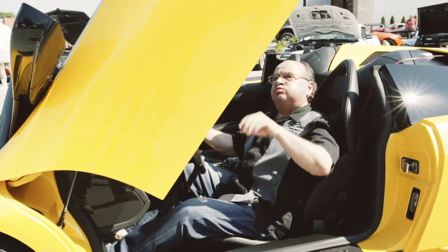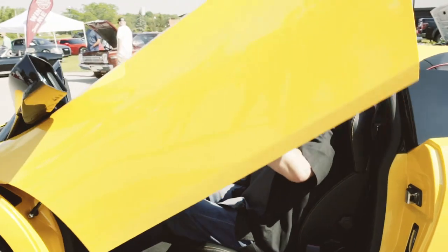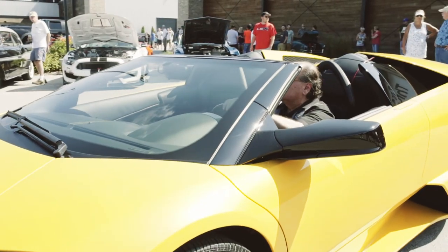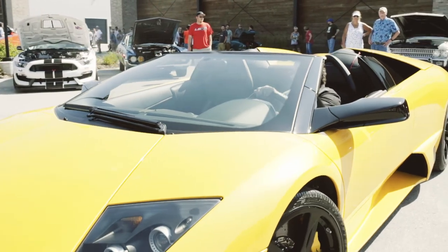This example is a one-owner car with only a thousand miles — one of the lowest-mileage Murcielagos in the country. We're happy to have it in our inventory here at the Throttle Stop.